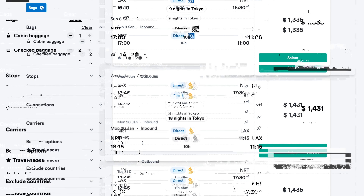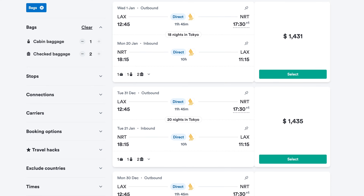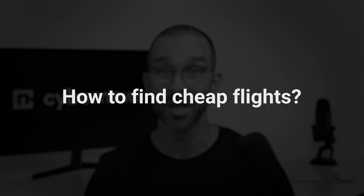Your co-workers are constantly flying all over the place and you're left wondering how do they have so much money? Well, they probably don't. They just utilize tried and true methods to find the best deals. Not to worry though, I'm here to show you how to find cheap flights with a few clicks.